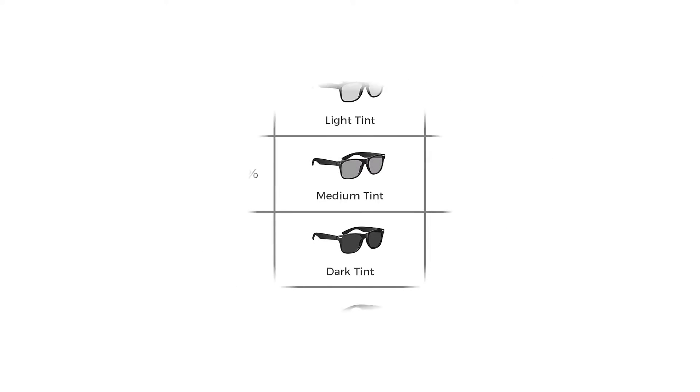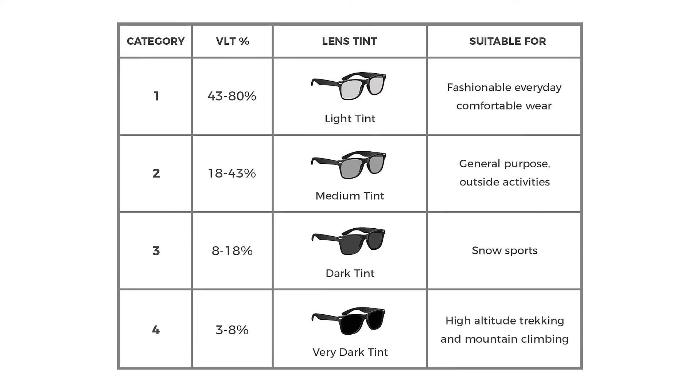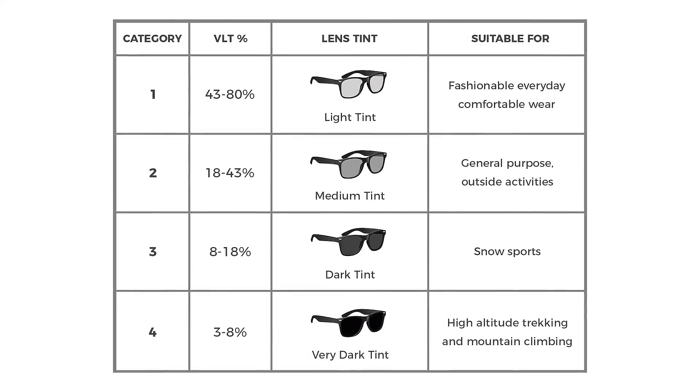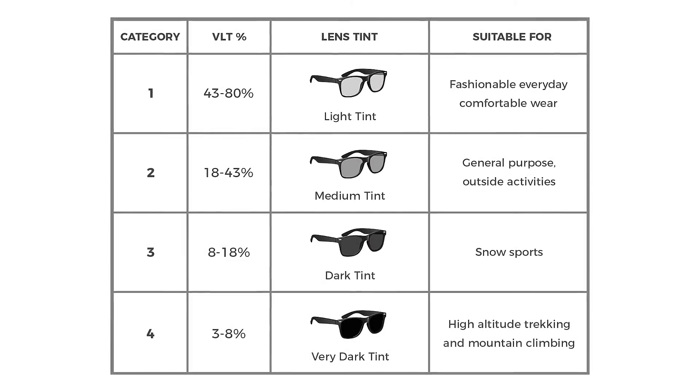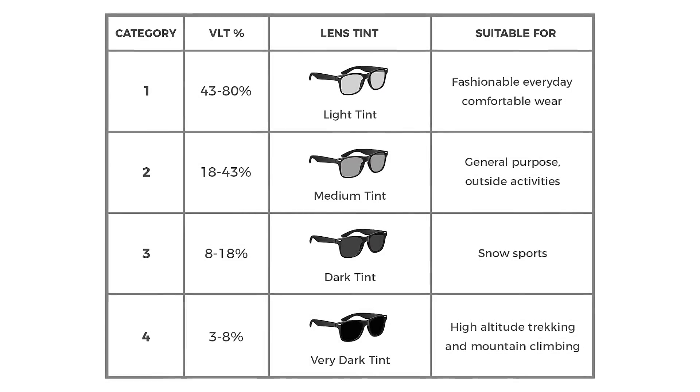There are varying degrees of protection that you can choose from — it all depends on your daily activities. Category 1 is the weakest protection, suitable for fashionable everyday comfortable wear. The strongest protection is in category 4, which is suitable for high altitude trekking and mountain climbing.